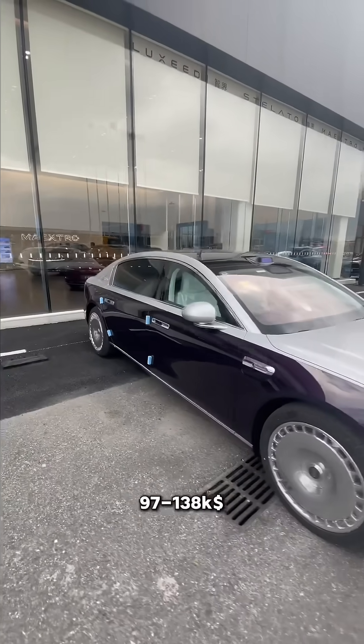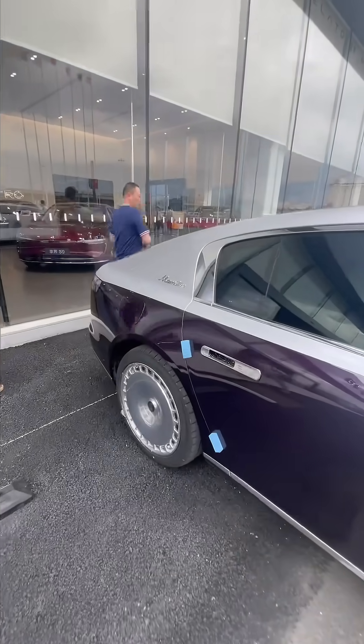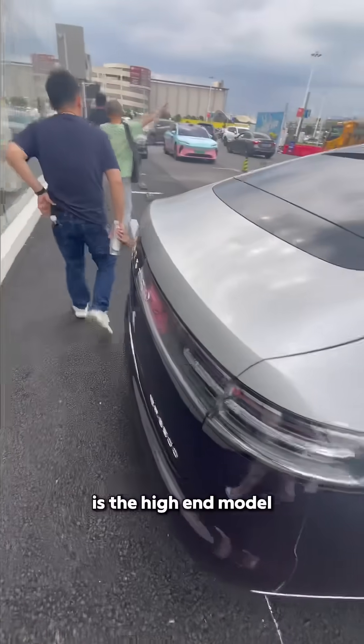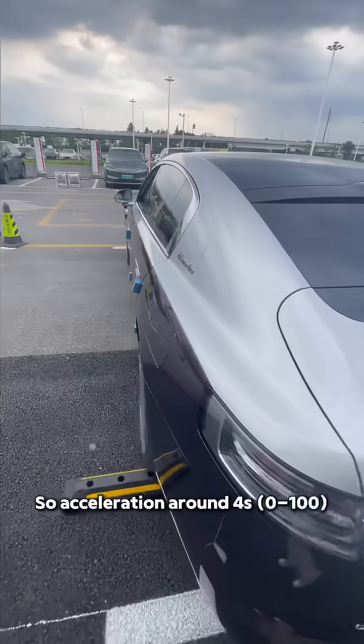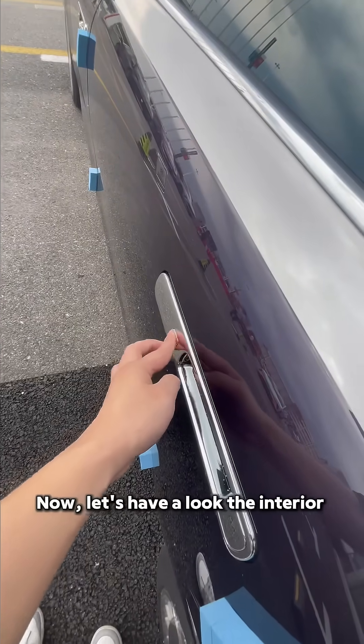The price ranges from 97 to 138k. It has a dual-tone exterior design, and you have an exclusive badge. This high-end model comes with a crazy 860 horsepower, so acceleration is around 4 seconds. Now let's have a look at the interior.